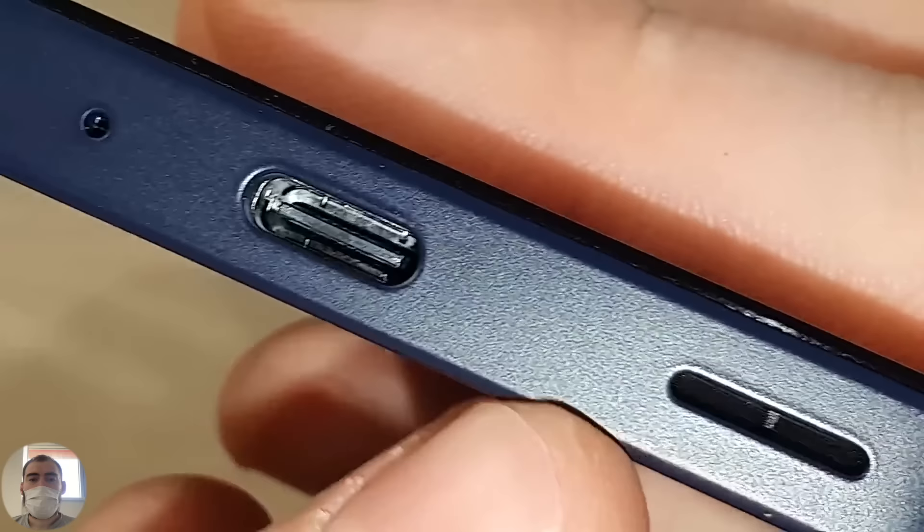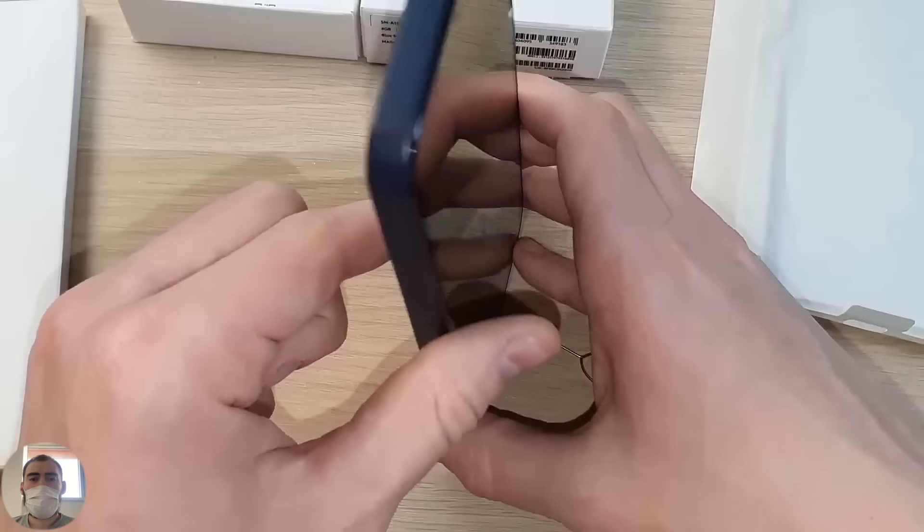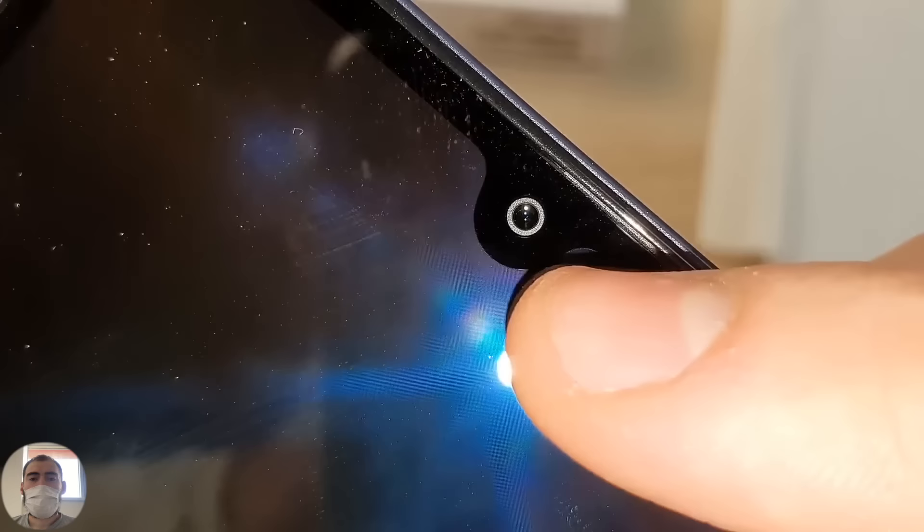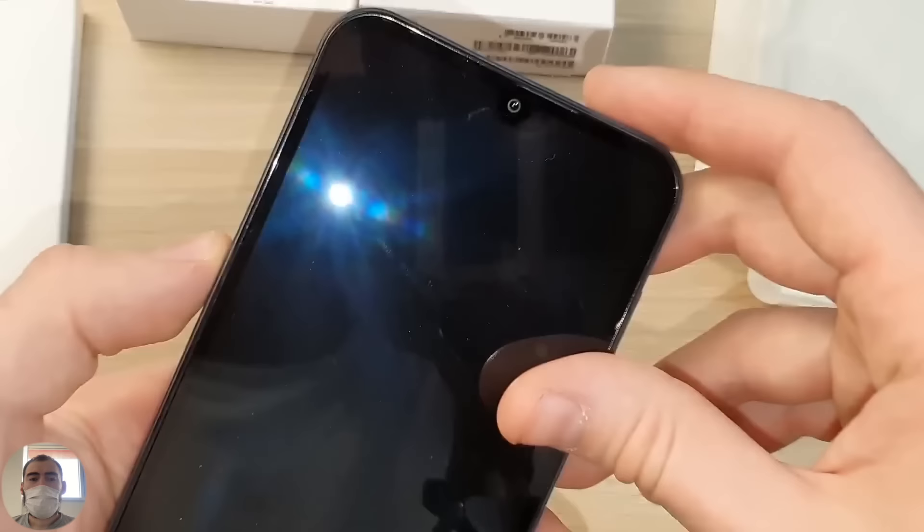There's a long speaker inside a mesh, a charging connector Type-C, microphone, and headphone jack at the bottom. The bottom is flat, so the phone can stand upright. The screen is not protected by any pre-applied film. The front camera is made in the old-fashioned drop/teardrop shape. Samsung still refuses to abandon this decision, even though, in my opinion, it already looks a little outdated.